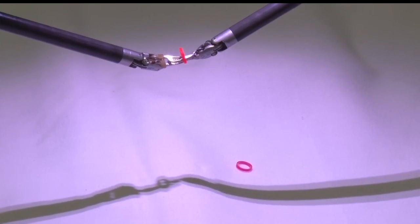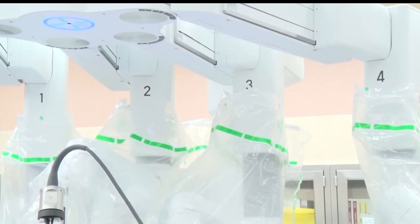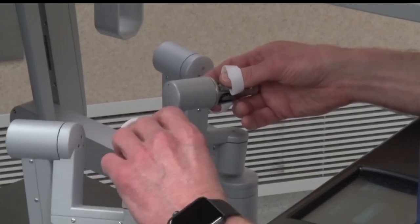The robot allows surgeons to attach instruments used in surgery onto its forearms. The robot is then operated by the surgeon at an operating station located in another area of the room.